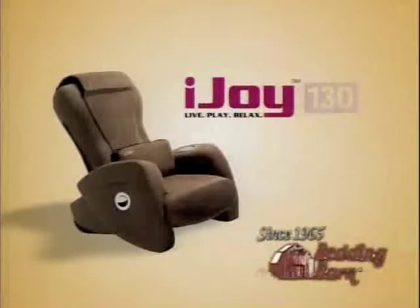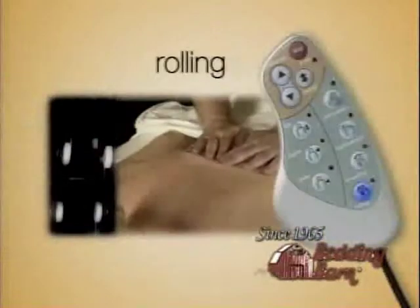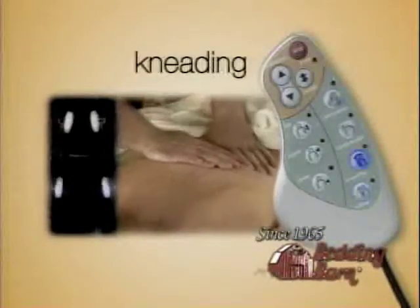The iJoy 130 utilizes the same massage techniques used by therapists and chiropractic professionals: rolling, kneading, compression, and percussion.